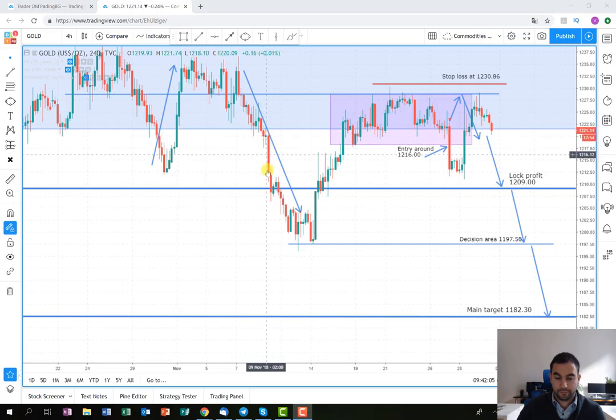As soon as we entered into the position, the price reached the lock profit area very quickly. We closed some percentage there, then it made this wave down, and then it returned back — at which point we actually closed it at break even.